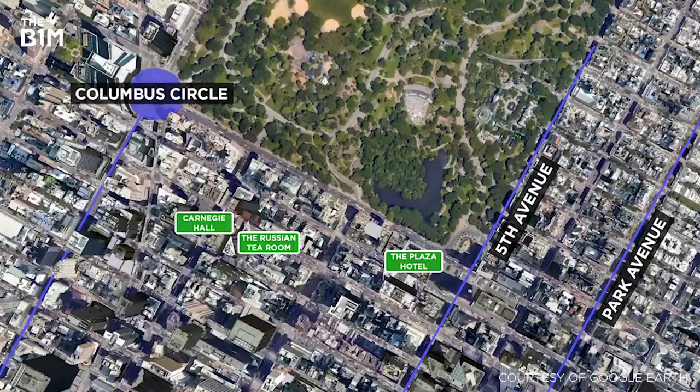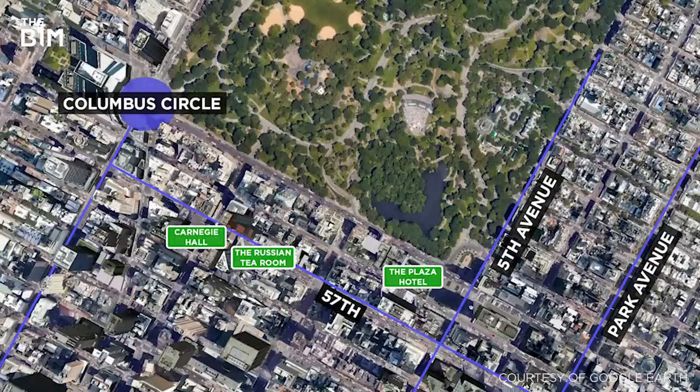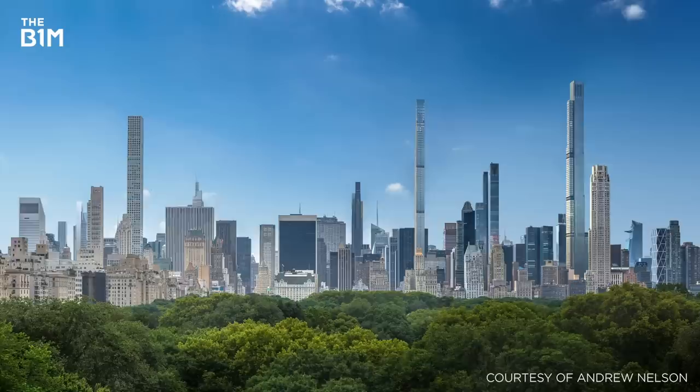In the last decade, several significant schemes have emerged in this zone and in particular along 57th Street, leading the area to become dubbed Billionaire's Row.